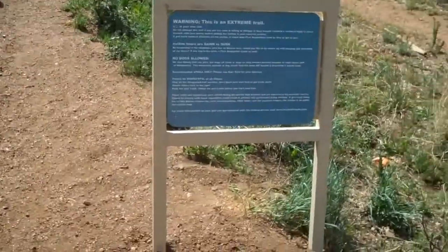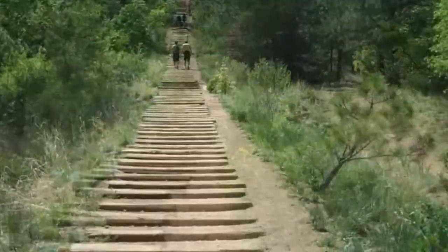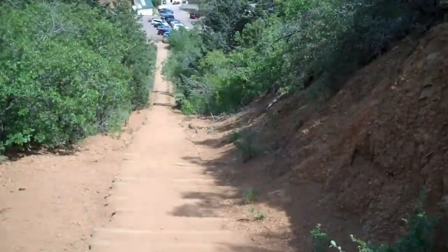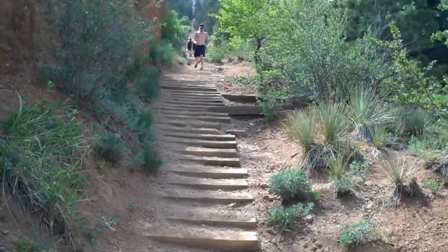On the way up. New warning sign. Off we go — this is the first of three rises until it starts up the main part of the hill. You get a good view of the first part of the climb going up from here.